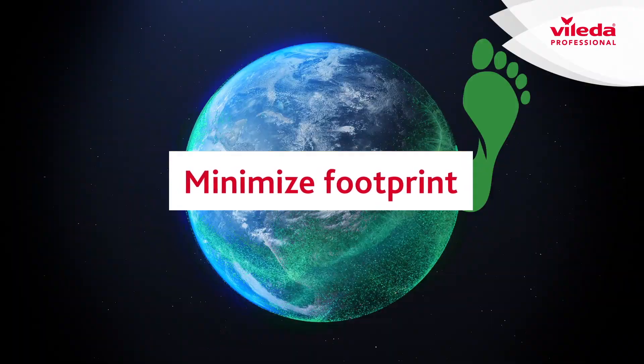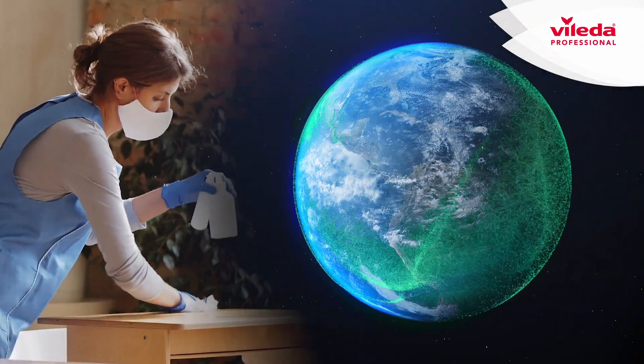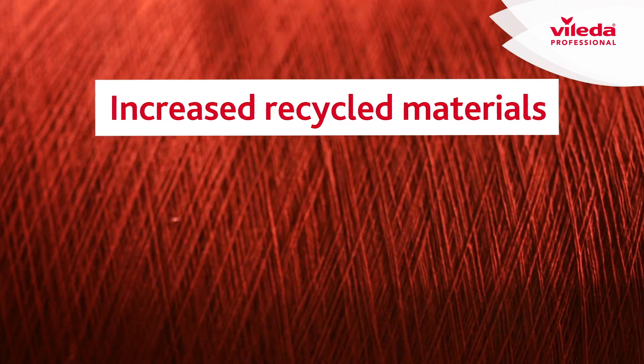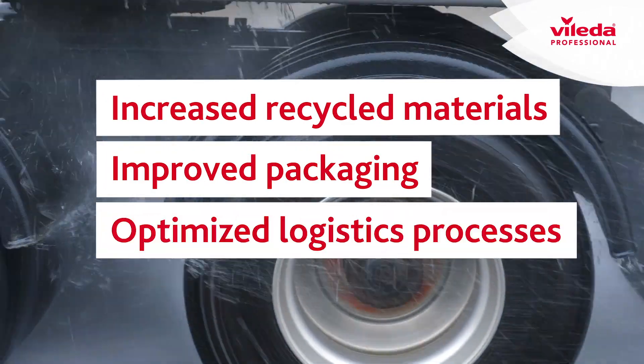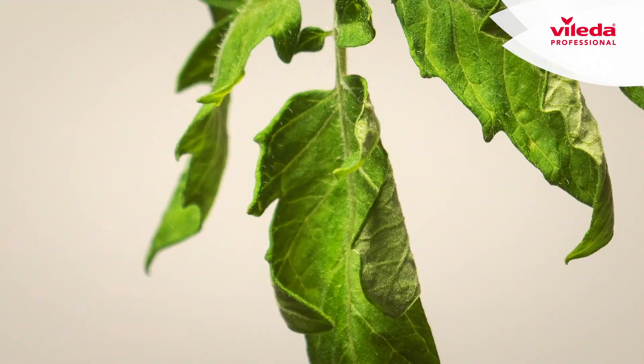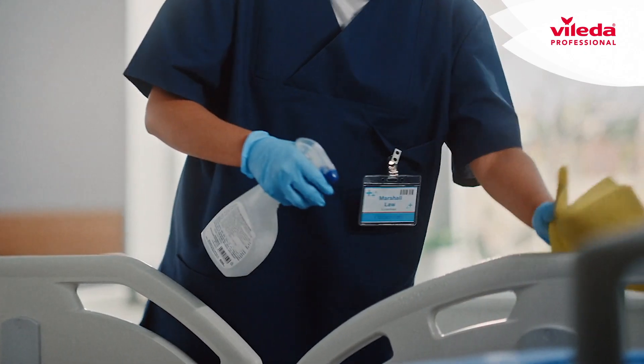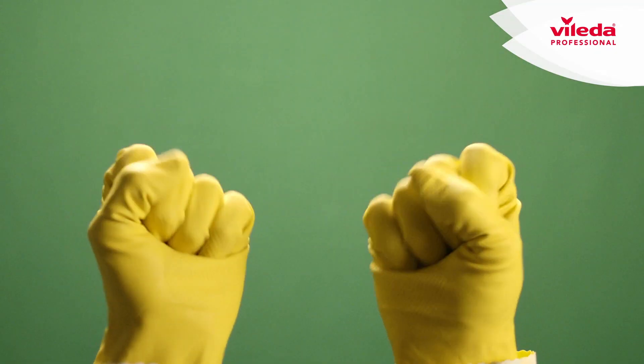To minimize our products' footprint, we have challenged every aspect of their life: the raw materials, resources in manufacturing, packaging, logistics processes, and disposal. The result? Sustainable cleaning solutions that save resources without reducing performance or durability.